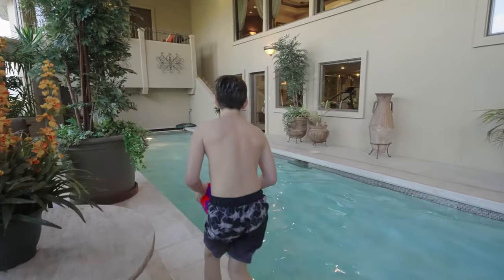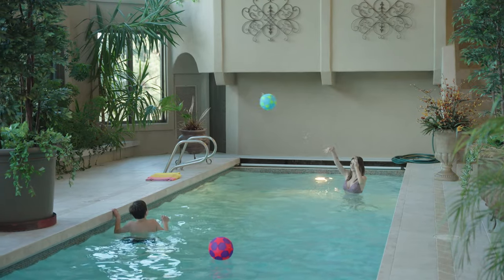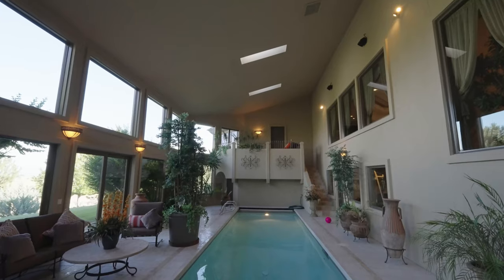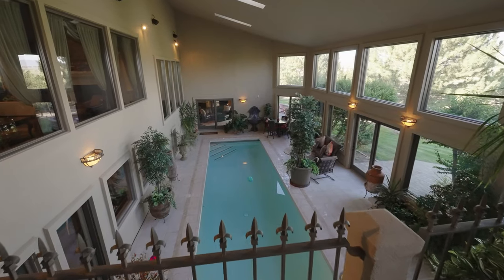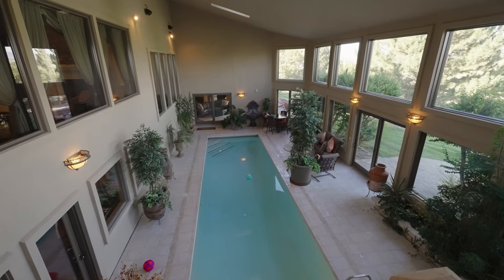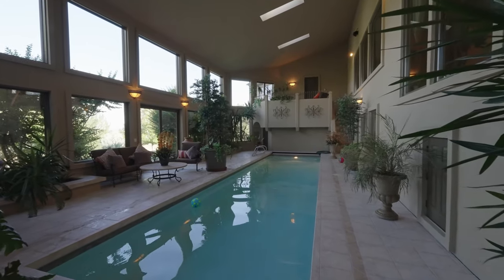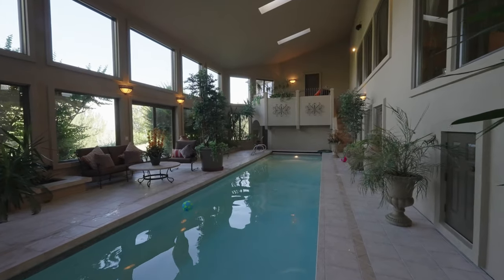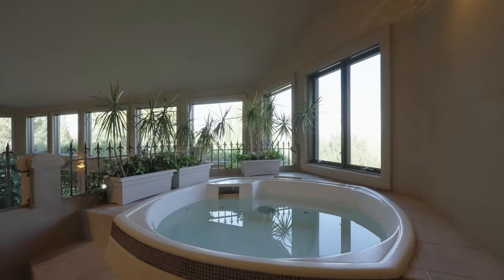The indoor heated lap pool has an electric-powered cover and is accented by Anderson windows and sliding doors. Wall-mounted speakers and wall-mounted light sconces are highlighted with an imported Italian porcelain tile deck. Vaulted ceilings with vented skylights and a custom ventilation system complete the space. Above the pool is a built-in spa with cover and wrought iron railing.